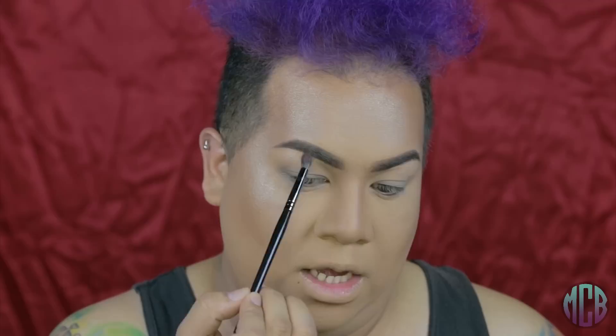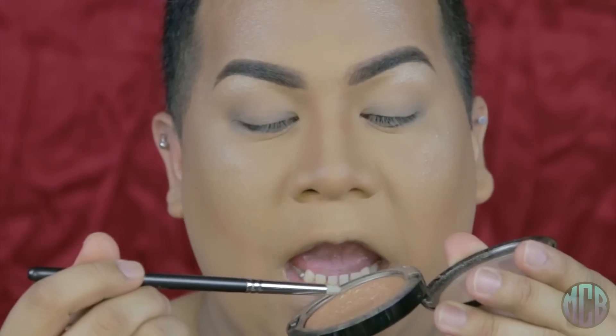It really ties in the entire look. Going in with my 219 from MAC, taking some more of that Whisper of Guilt, because hey — I'm guilty, get it? Whisper of Guilt. We're going to highlight for the gods on the nose. Do you see that? I just want to feel like Rudolph, except gayer. After the nose, you want to get into the Cupid's bow — the Cupid's bow needs some loving too. It plays an important role in your makeup look. All I know is I look like a freaking statue, and I love it.